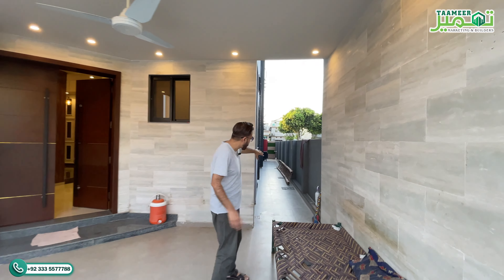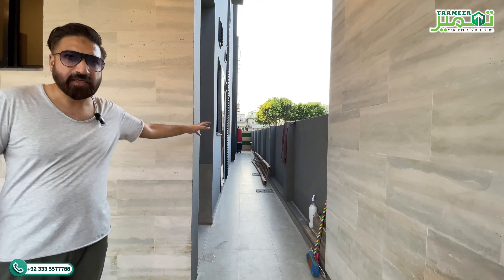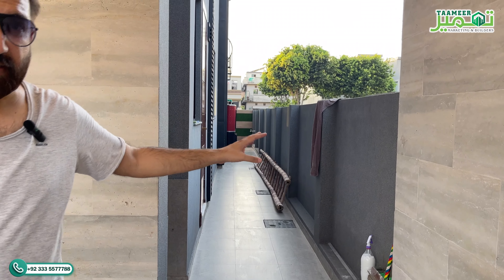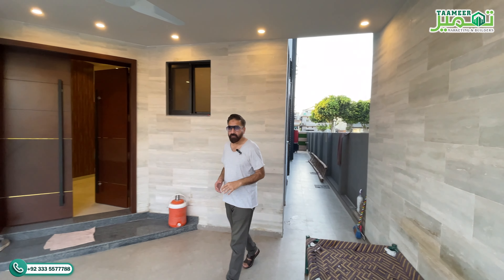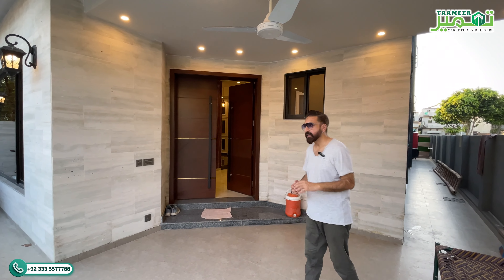There is a side alleyway where your laundry area etc. is located, and the kitchen gate also provides access to this area. From here the path goes to access the servant room and the rooftop. As I mentioned, this is a single unit house where you get one room on the lower floor and four rooms above. Let's quickly do a detailed visit of the house.